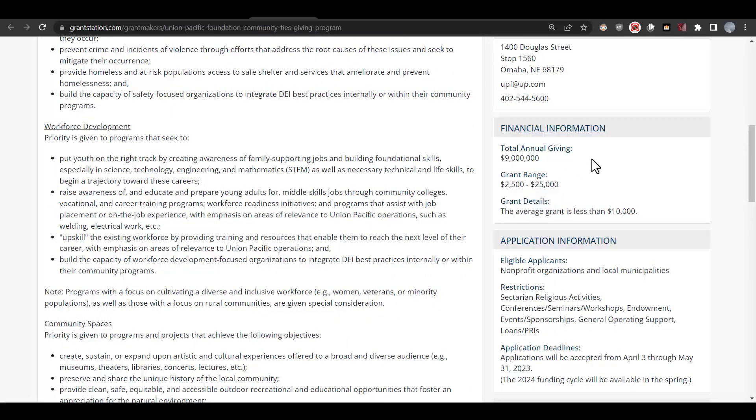Let's take a look at their financial information. They have $9 million in total annual giving, with grant ranges of $2,500 to $25,000, and the average grant is less than $10,000. With this information, this foundation could be a fit for just the signage or a part of our project — they probably wouldn't fund all of it, but they're definitely worth saving to our dashboard.